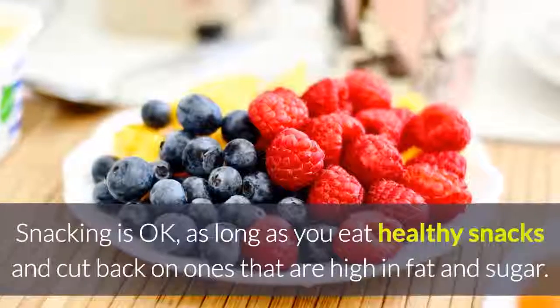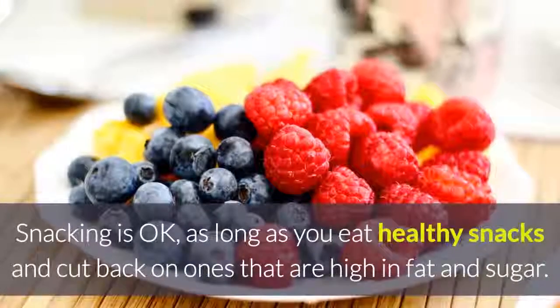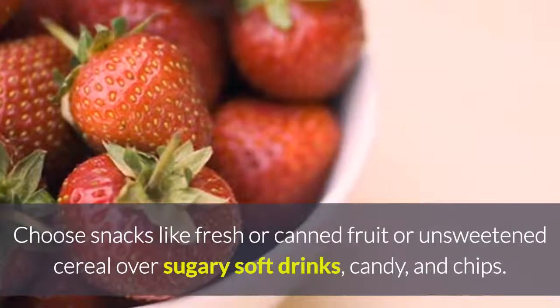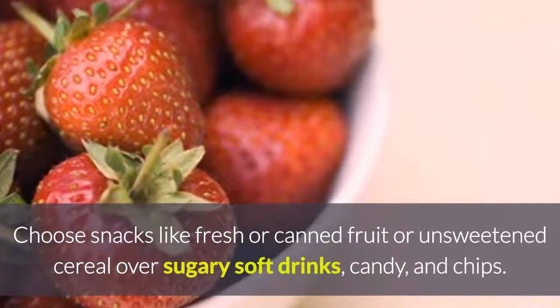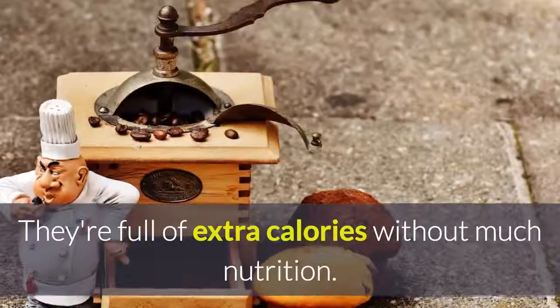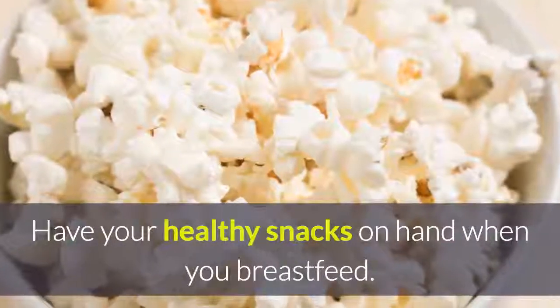Better snacking. Snacking is okay as long as you eat healthy snacks and cut back on ones that are high in fat and sugar. Choose snacks like fresh or canned fruit or unsweetened cereal over sugary soft drinks, candy, and chips. They're full of extra calories without much nutrition. Have your healthy snacks on hand when you breastfeed.